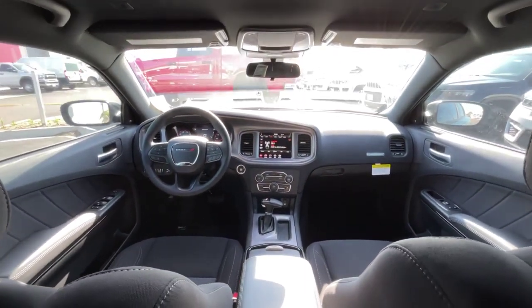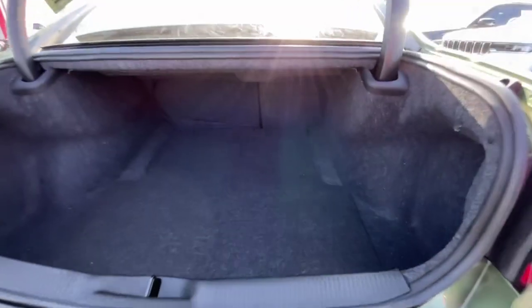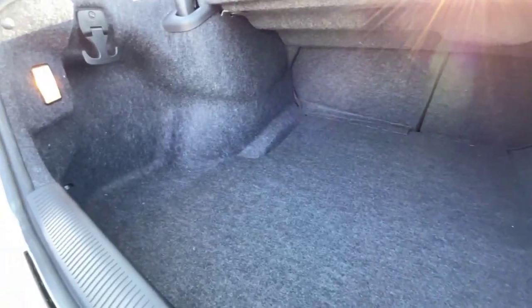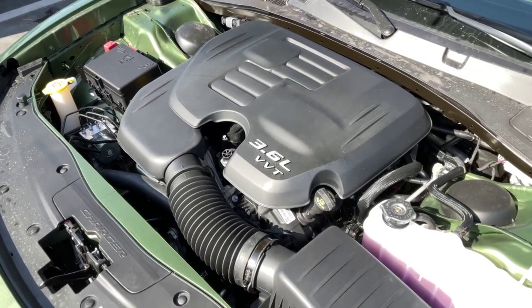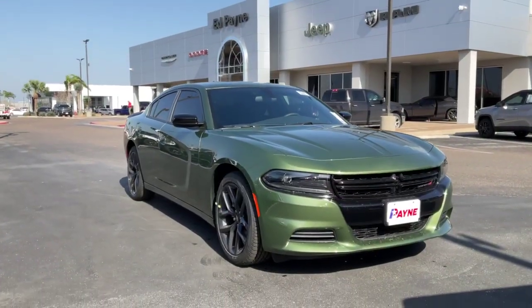Don't forget to use our online tools to find out the value of your current vehicle so you can take advantage of our easy trade-in process. Be sure to check out Payne Auto Group's five-star ratings on Facebook and Google. We have what you want at Payne Auto Group Valleywide. Lo que tu quieres. Regardless.